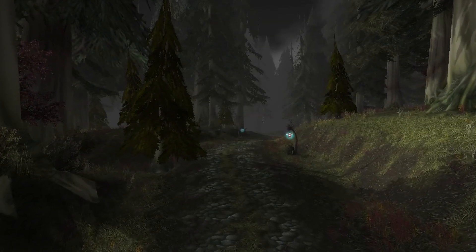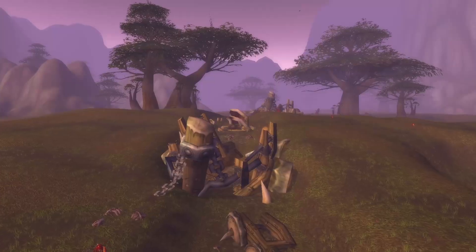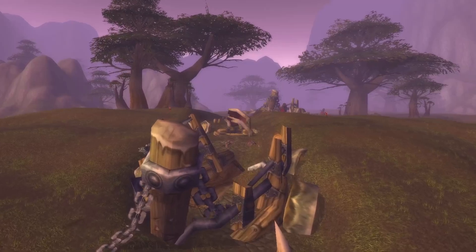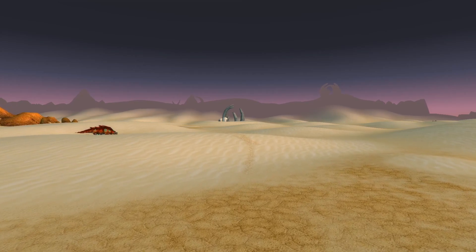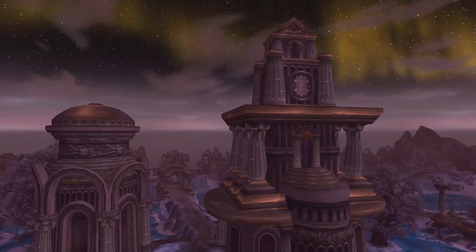The world of Warcraft is a land of many histories and stories across time. From the conflicts between orcs and humans to the night elven empires of old, Azeroth has seen the rise and fall of countless civilizations. But one of these stories stands out as more monumental than the rest: the titans.